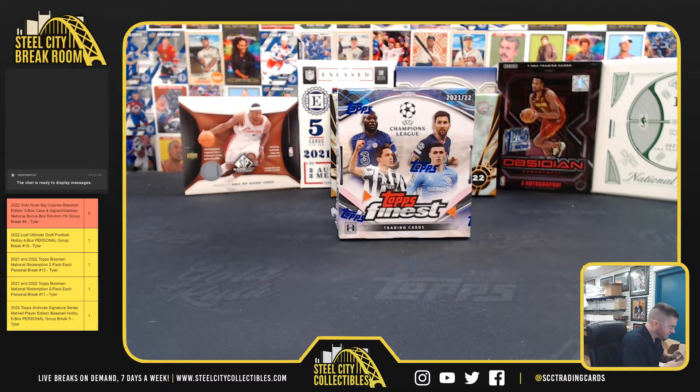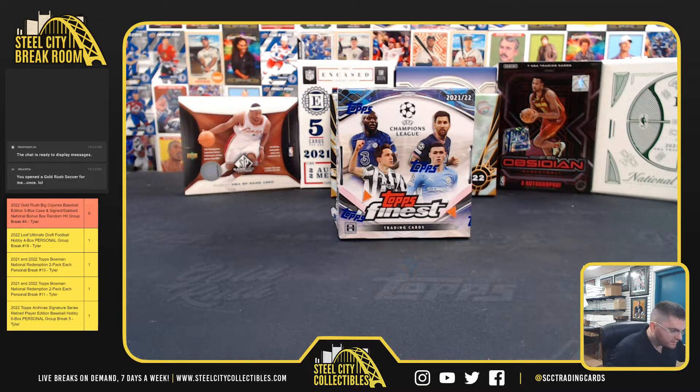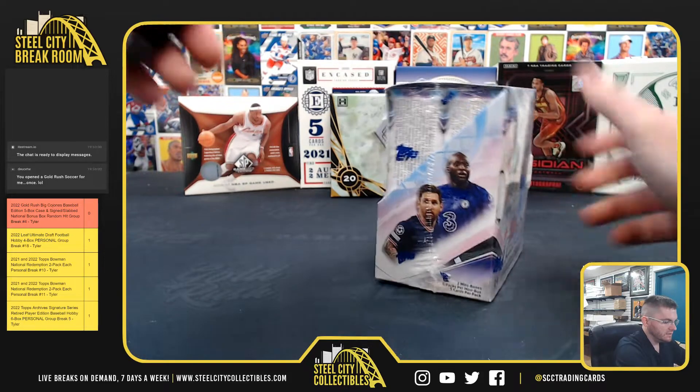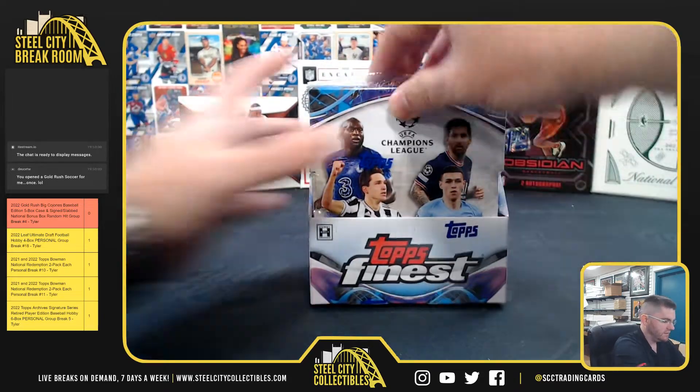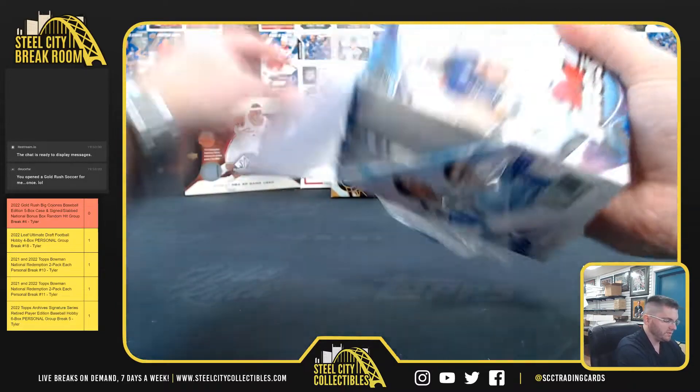All right, up next for Deuce we got 2021-22 Topps Finest Champions League soccer. Look for two autographs and serial numbered refractors.